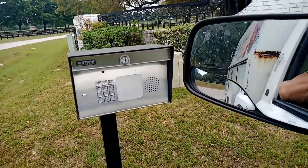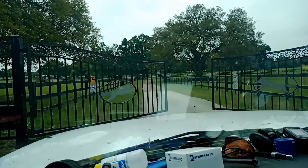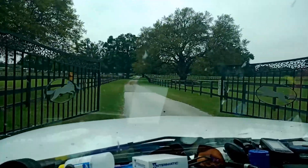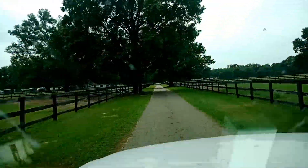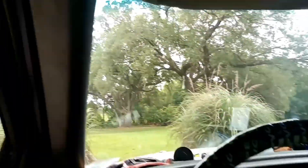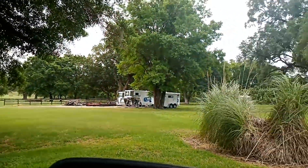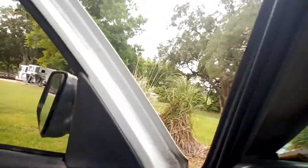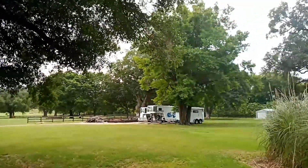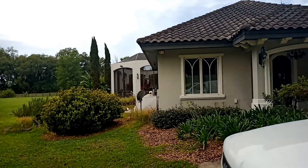I'm gonna punch the code in here. I just wanted to show one of the nicer horse farms. Let's pop out for a second and get a lay of the land. And that is the pool area there.